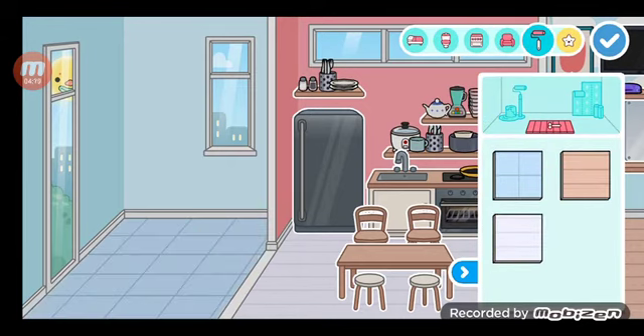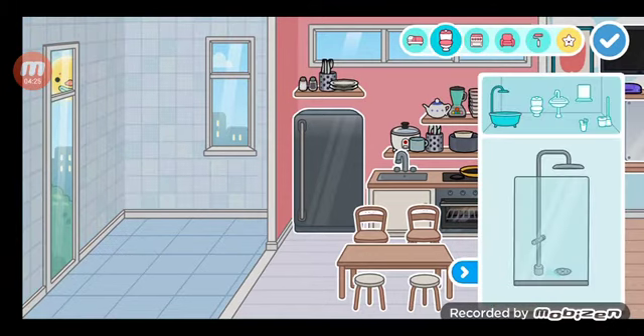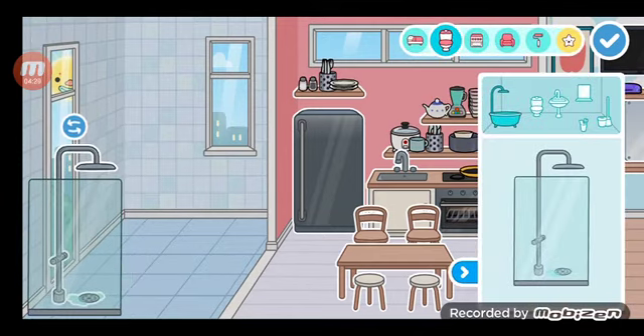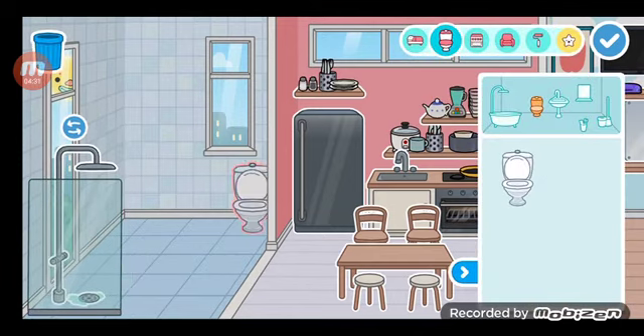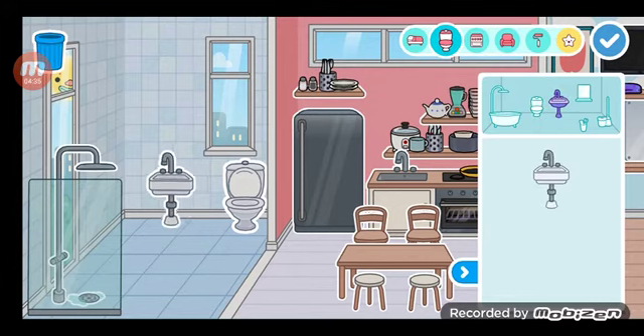An aesthetic bathroom. Okay, let's go to the shower. Now we can add the toilet, and we can add a sink.